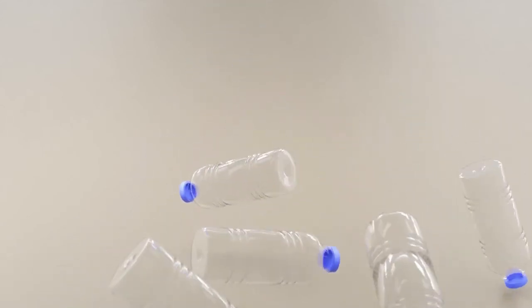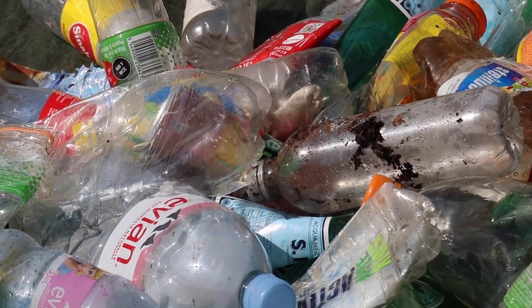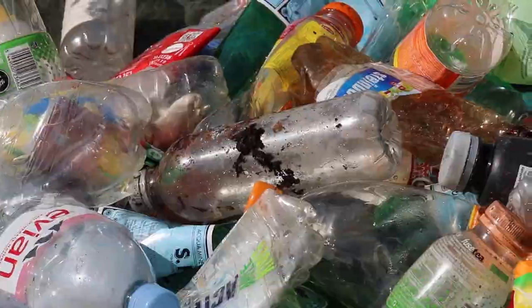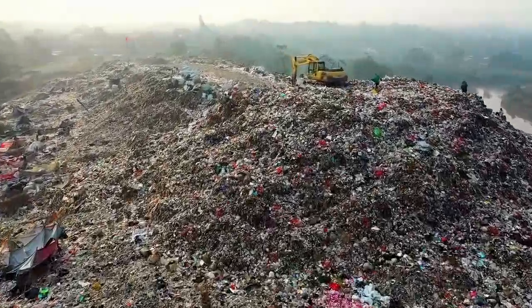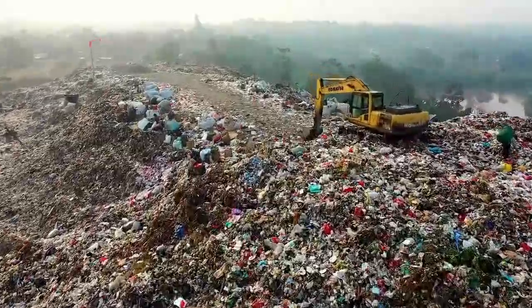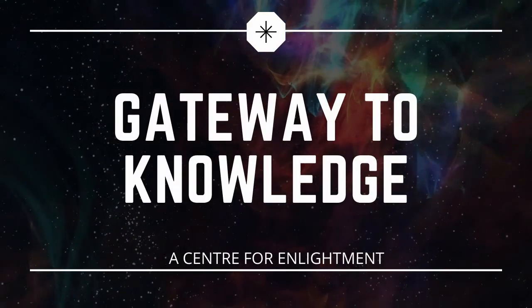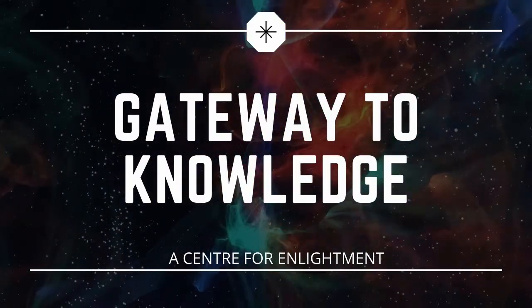Plastic is one of the most dangerous man-made materials. Beside its usefulness, there are many side effects, because it takes many years to be degraded. Scientists are finding ways to degrade it with more efficiency and in lesser time. Keep watching to know how scientists have identified a new plastic-eating enzyme.